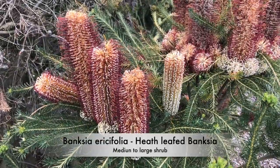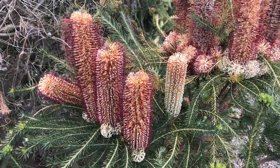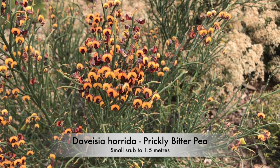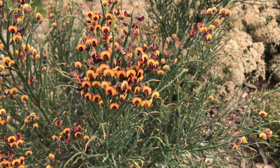Banksia ericofolia is the heath-leafed banksia and it's regarded as one of the most attractive of all. Divicia herida is the prickly bitter pea, a small shrub with bright flowers from winter right through into spring.